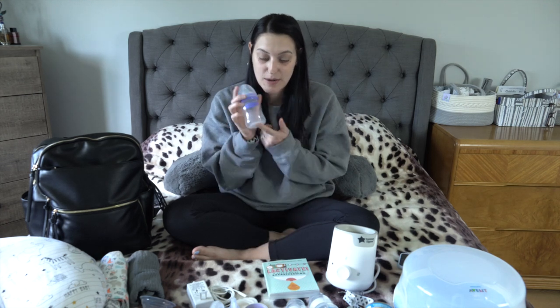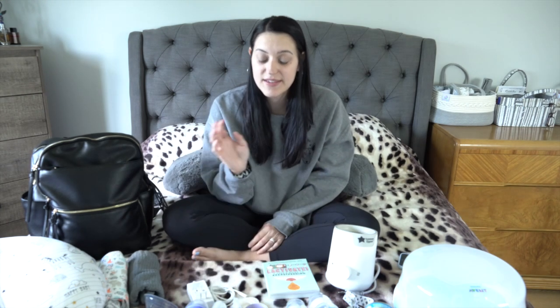Sometimes baby is hungry and you're in the middle of pumping and thought you had more time — but nope. Your nipples get sore and it's hard to latch every single time, so it's really great that this brand thought to include the bottle conversion. Everything I got from my Amazon baby registry I'll link in the description box below.